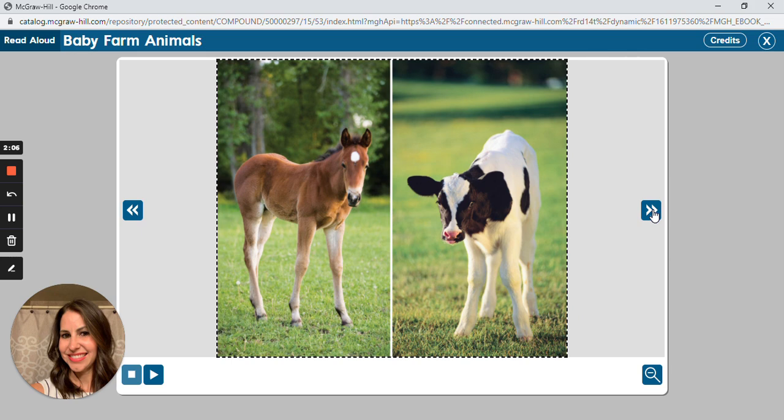Two baby farm animals are a foal and a calf. A foal is a baby horse; a calf is a baby cow. A foal and a calf are alike in some ways. They both stand on four legs and they both have hooves. Both foals and calves like to stay near their mothers after they are born. But a foal and a calf are different in their appearance. A foal can have a plain brown or black coat, while a calf can be born with black and white spots. Foals and calves also make different sounds — a foal can make a sound like neigh, and a calf will make a mooing sound.